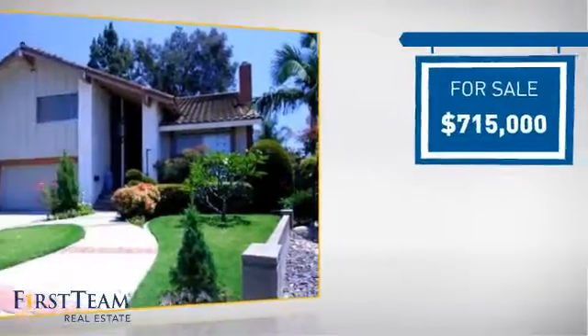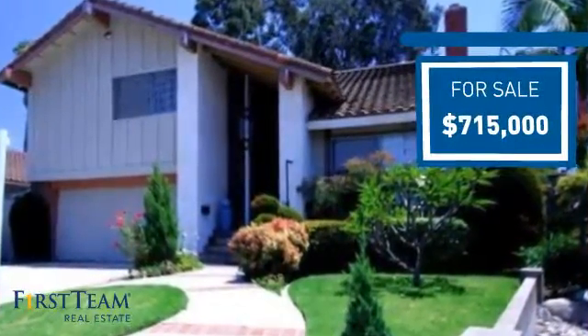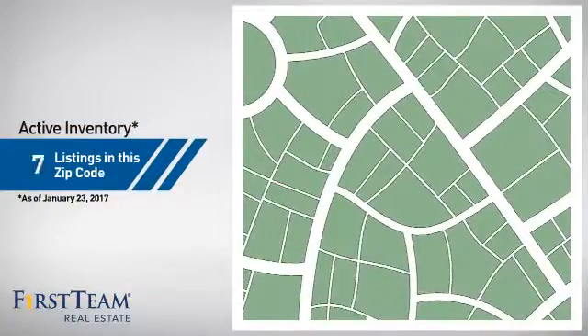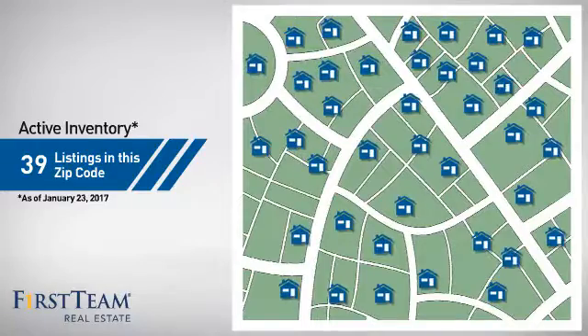Currently listed at just over $700,000, it offers an excellent value for the area. Wondering how it stacks up against the competition? There are now just under 40 homes on the market within this zip code.